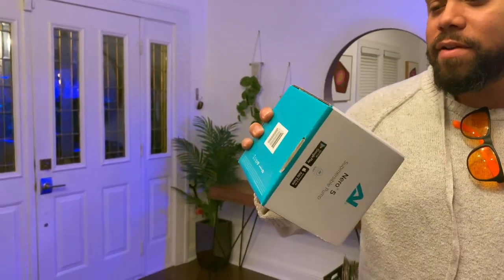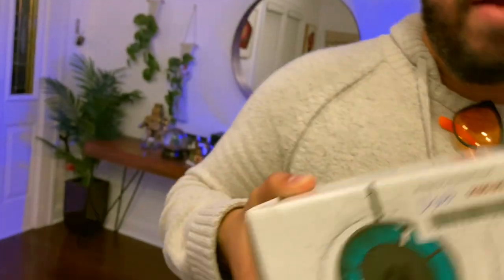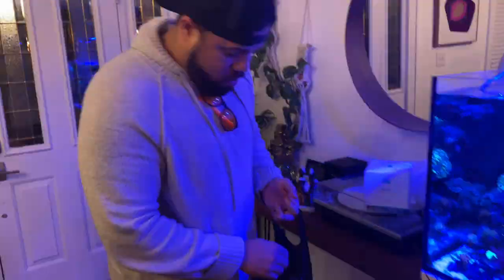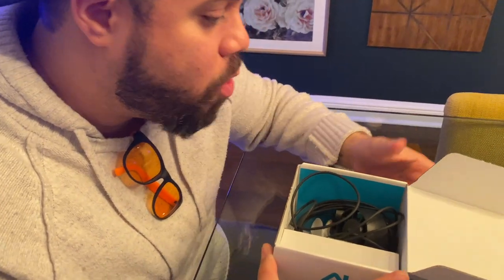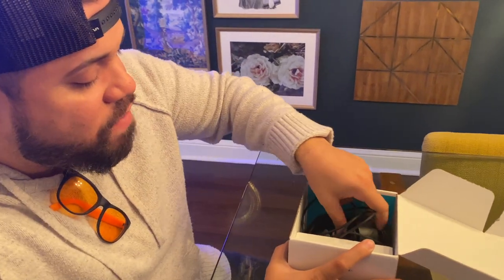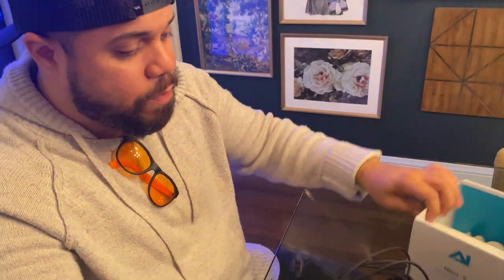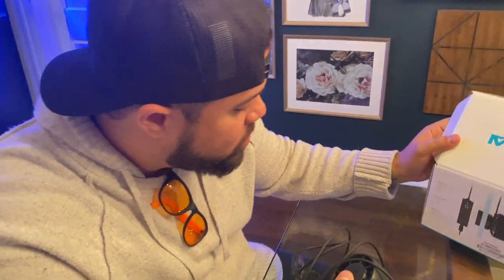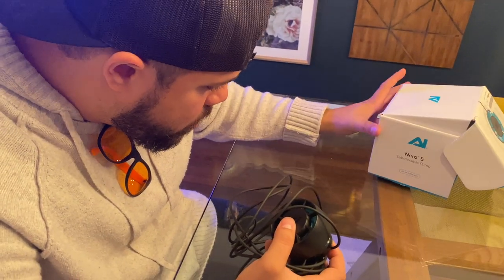And guys, here I have the Nero 5. It was on sale so I got a really good deal on it. I am going to install this and unbox it. But let's start floating these guys because they've been in the bag for a little while. So this is my first Nero — I usually do the MP10s from Ecotech. But I've heard a lot of really good things about this. This specific one pushes 3,000 gallons per hour.